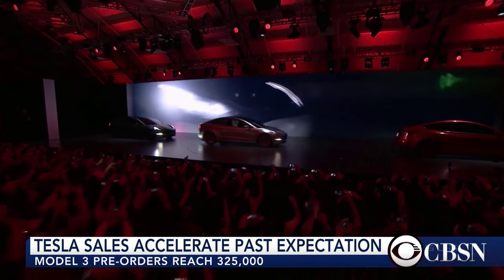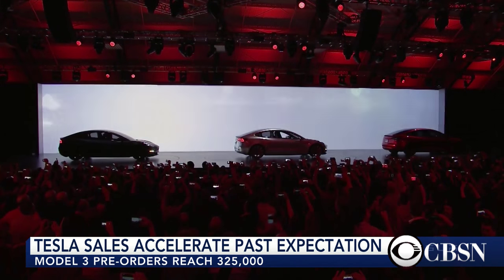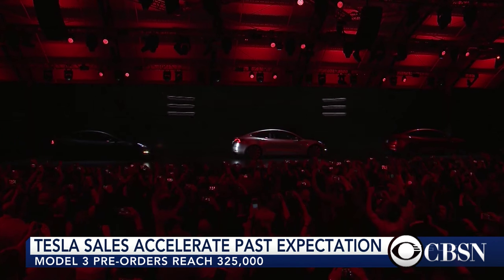Thinking about buying a new electric car? Well, get in line. According to Tesla CEO Elon Musk, 325,000 orders for the company's new lower-priced electric cars have been placed.